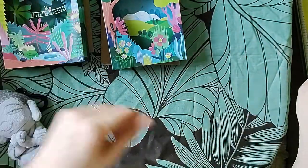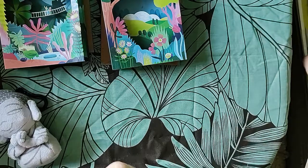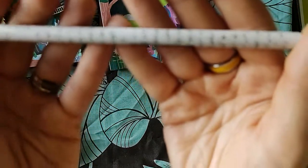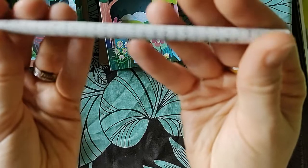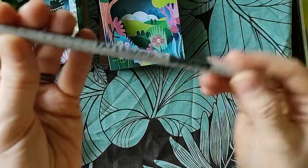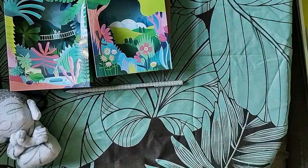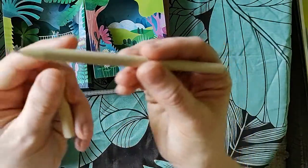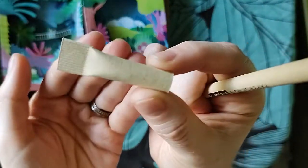Recycled newsprint pencil — it's got newsprint paper all around the outside, which is cool. And then there's a recycled ballpoint pen. These are really cool — they're made entirely with paper and even the lid is paper. I really like this.